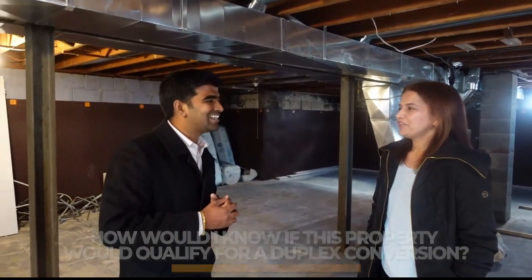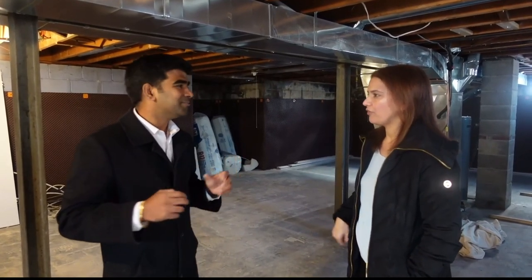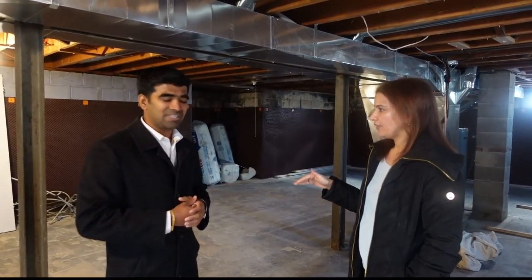After getting the property, we decided to go with adding an ADU and started the process. Why did we choose this property for a duplex conversion? It's perfect — South Windsor is the best area. People are looking to rent here, it's a very high rental market, and it's a high-end area. It's close to the US border and there are four public schools nearby. The bus stops, schools, shopping, and bridge access are all within five minutes.